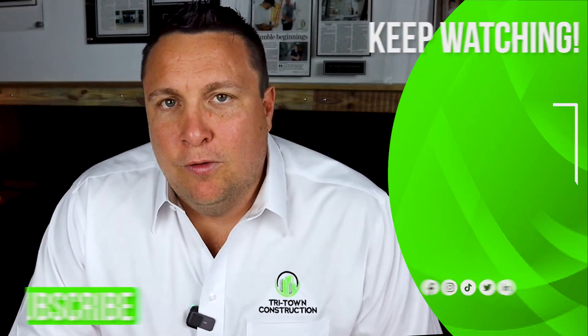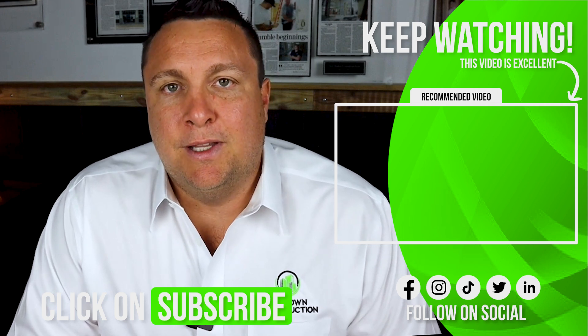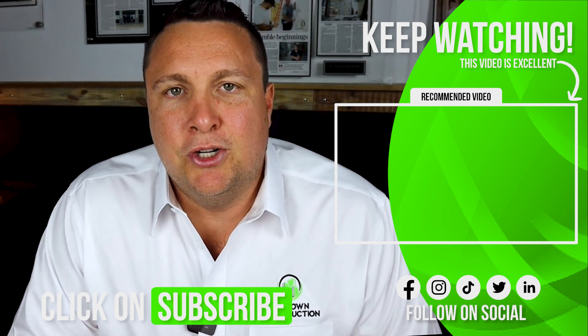Whether you're building a new custom home or rebuilding after a storm, ICF offers unparalleled benefits for homeowners on the Gulf Coast of Florida. I gave you a great overview of ICF construction, and that's why I filmed this entire series that goes deeper into each one of these topics. Click the video on your screen right now and start your journey.